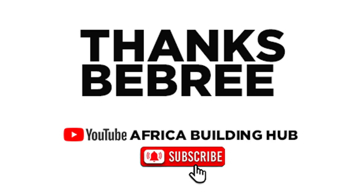If you haven't purchased land yet and you want to start your building project, click on this video because we did an interview with someone who has acres of land for sale. I will see you on that video. Thanks, Bebri.